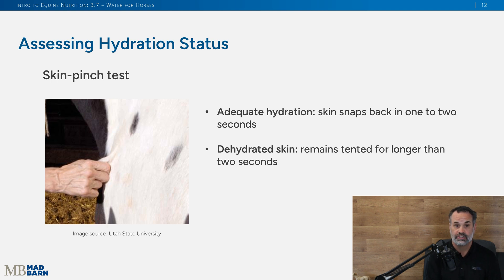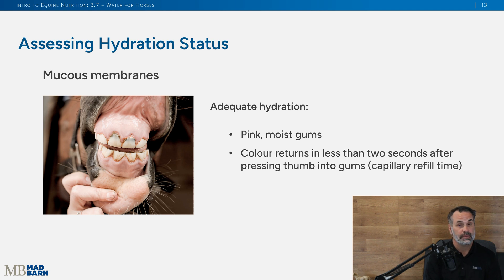If you're concerned with your horse's hydration status, you can do the skin pinch test. Along their neck, pinch the skin — it should snap back within one to two seconds. If it remains tented for more than two seconds, that could indicate dehydration. You should also look at their gums — they should be pink and moist, what we call soft pink. You can check capillary refill time by pressing your thumb against their gums; it will turn opaque white, but within one to two seconds it should return to soft pink. Dry, tacky gums or a capillary refill time longer than two seconds could also indicate dehydration.